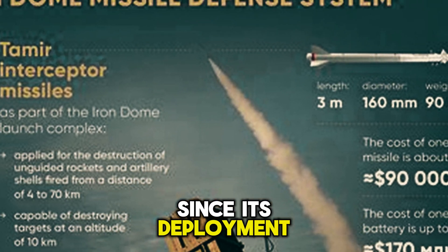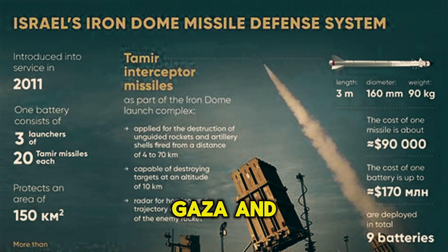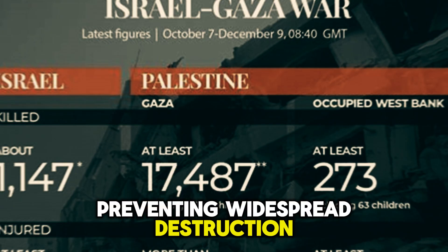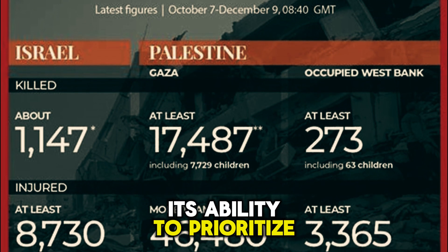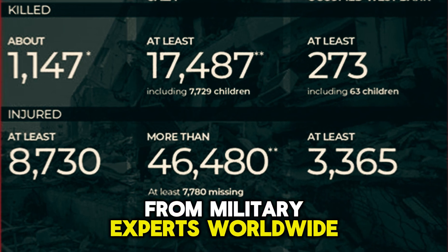Since its deployment, the Iron Dome has intercepted thousands of rockets and artillery shells launched by militant groups in Gaza and Lebanon, saving countless lives and preventing widespread destruction. Its ability to prioritize and neutralize incoming threats in real time has earned it praise from military experts worldwide.